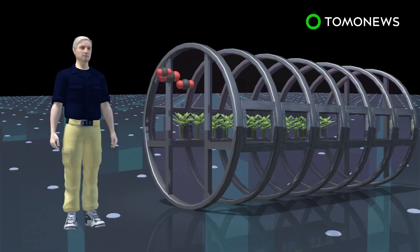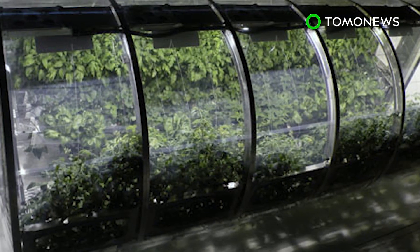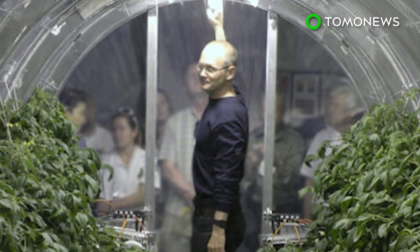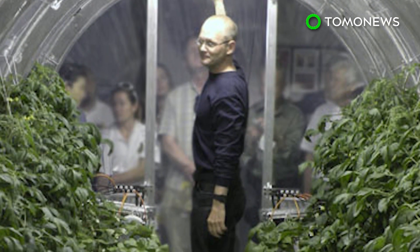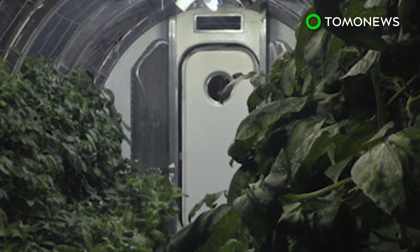Carbon dioxide exhaled by astronauts can be absorbed by the plants. In return, the plants produce oxygen for the astronauts through photosynthesis. The exchange forms a bioregenerative life support system. NASA's Veggie Plant Growth System was the first fresh food growth experiment on the International Space Station. The space agency hopes to provide a more sustainable approach to long-term exploration on the Moon, Mars, and beyond.